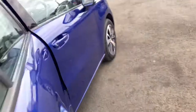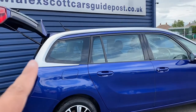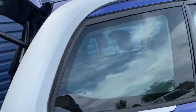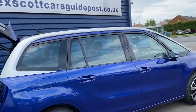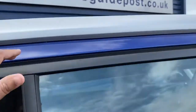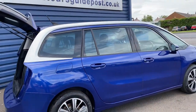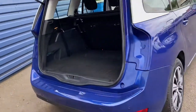It's got decent spec on the car. It's got this nice silver metallic trim and additional roof bars, which just gives it a different sort of look, which is nice. And you've got your two back seats here.